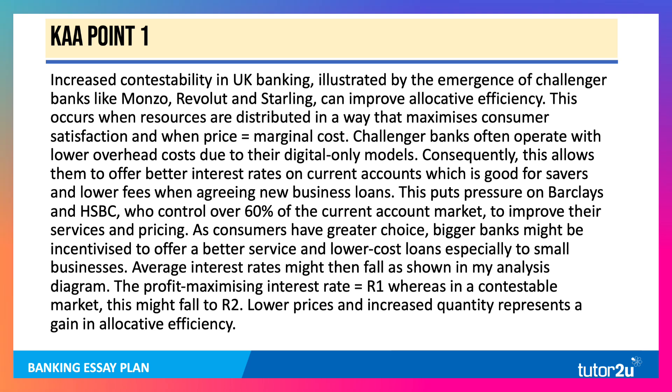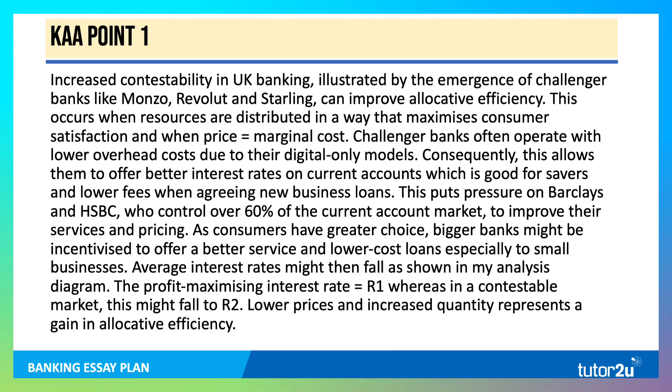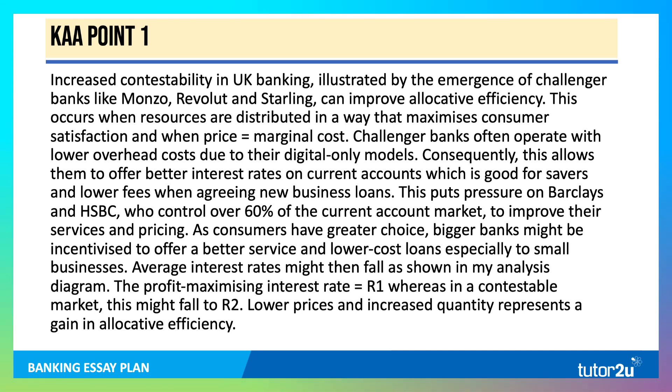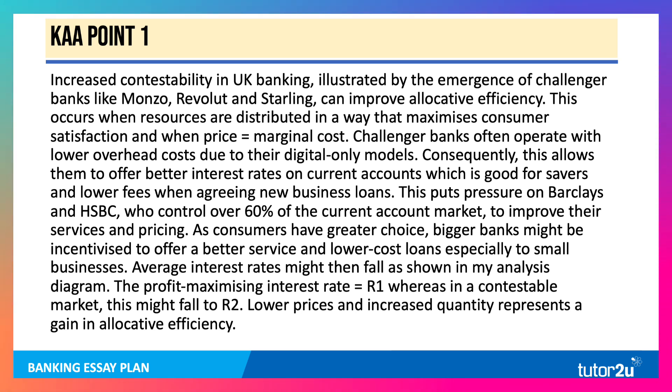Here's my first KAA point. Because the question talks about economic efficiency, I'm going to focus on two of those: allocative and dynamic. Increased contestability, illustrated by the emergence of banks such as Monzo, Revolut and Starling, can improve allocative efficiency. This occurs when scarce resources are distributed in a way that maximizes consumer welfare and when price equals marginal cost.